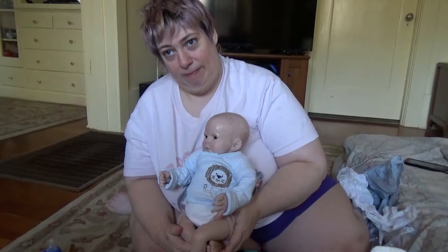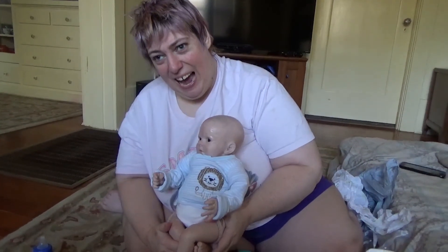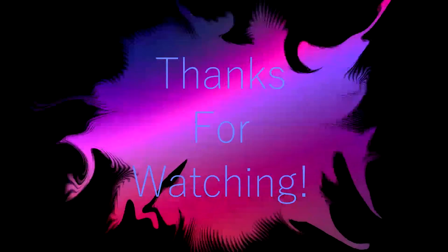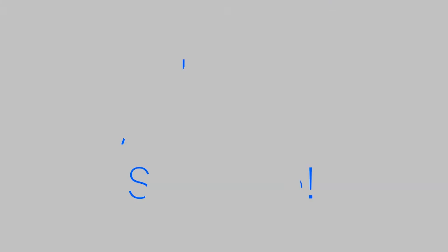I will have other videos up soon. Thank you very much. Bye! Take care — have a great day. Bye!